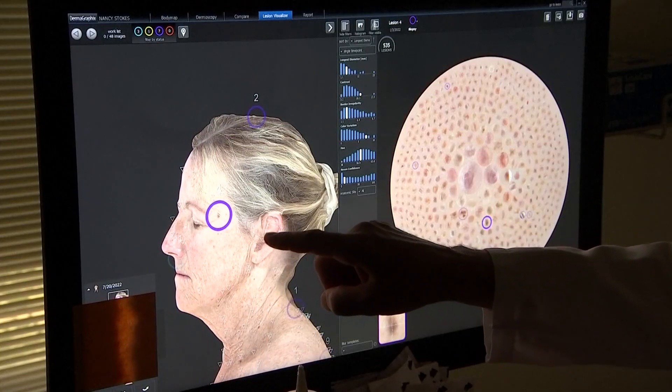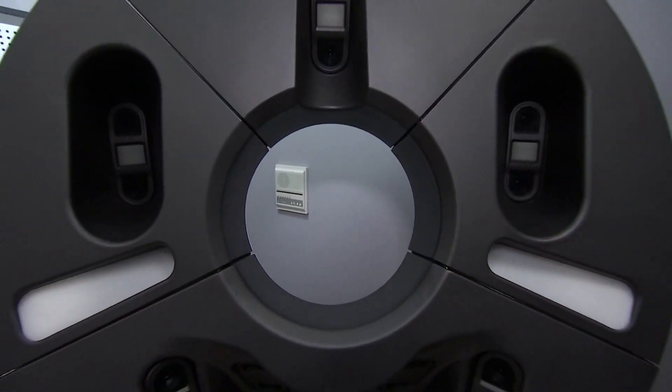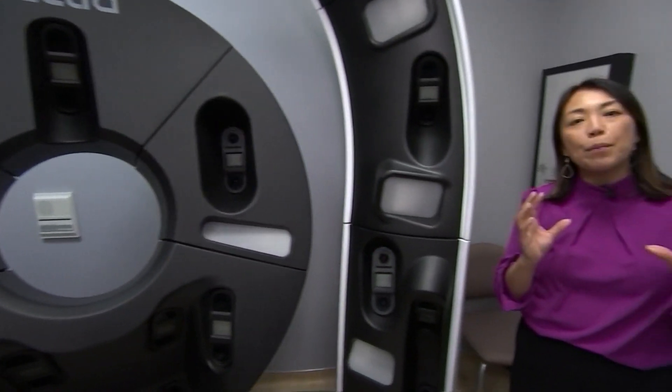Clicking on a mole will take you to that spot on her avatar, and you can zoom in on that lesion. 92 cameras take photos of the patient all at once, and then a computer generates a 3D image of that patient. It only takes 12 minutes.